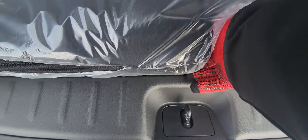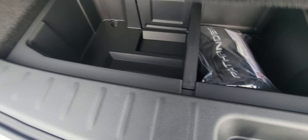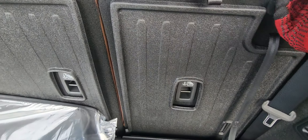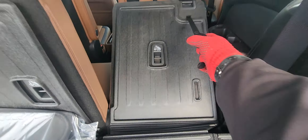There's a little handle right here — pull it up and you have extra storage down there as well. Close that. These seats easily fold down; you just lift them and fold them down like that, then push them back into the spot.